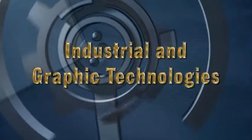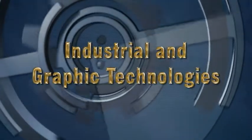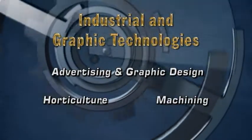Looking for a career that engages your hands and your mind? Then look at ACC's Industrial and Graphic Technologies Division, which includes Advertising and Graphic Design, Horticulture, and Machining. Here's a closer look.